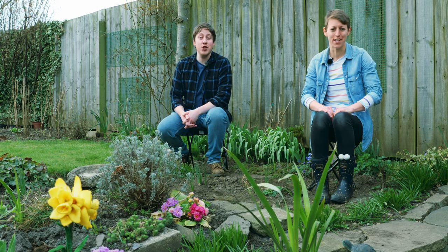Hello, I'm Bob. Hello, I'm Hannah. And we are Kitchen Zoo.